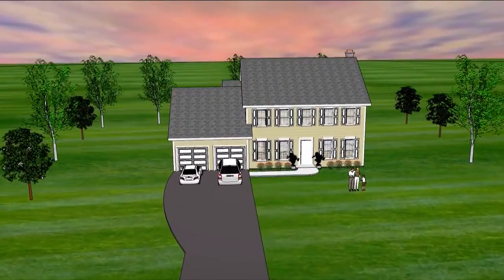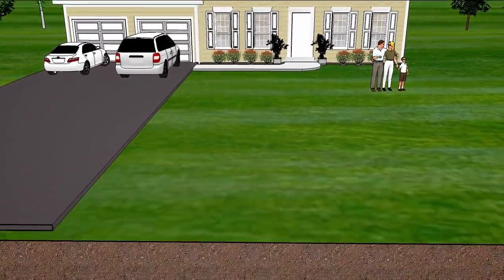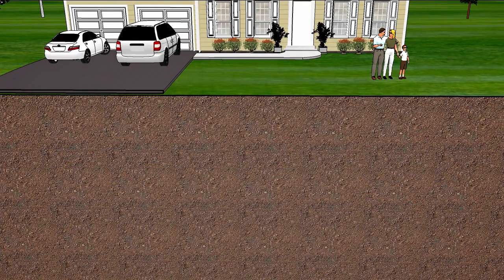We all want to save money on our utility bills, right? Well, the answer may be under your feet, literally. It's called geothermal energy, and it uses the natural warmth of the ground to heat and cool your home.